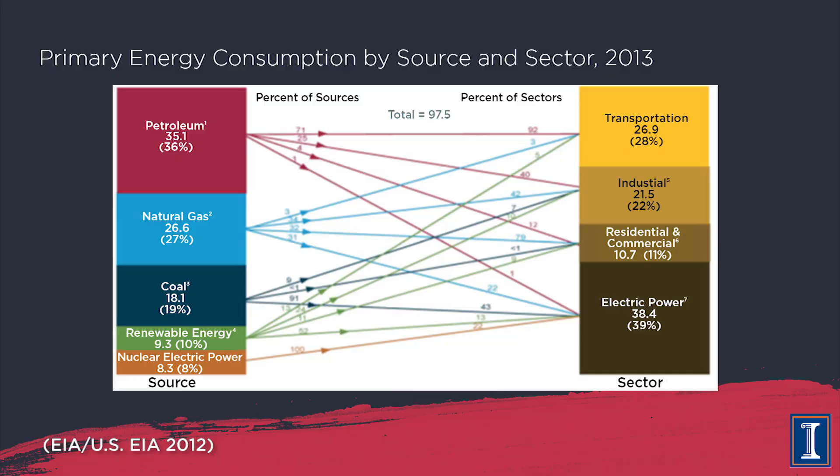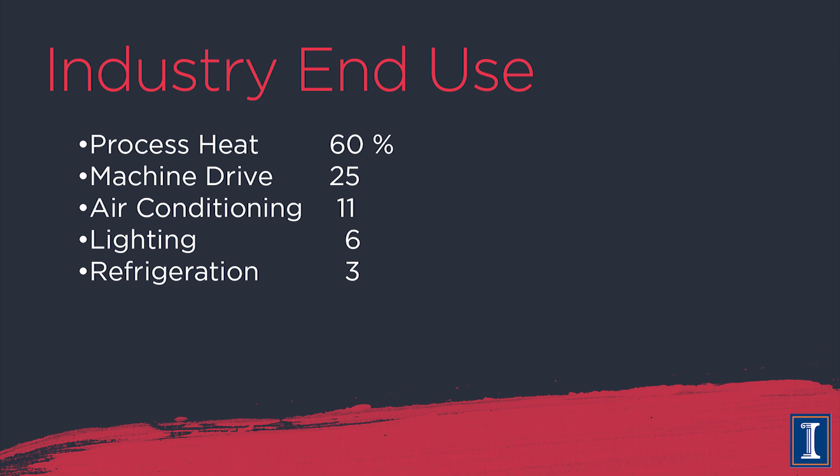If you want to make a world where you use energy more efficiently, you first have to know where we use it now and where you can make the biggest savings. Let's examine each sector in turn. First, what about industry — the big giant factories? Whether you're burning fuel on site or bringing in electricity, what do you use energy for in a factory?